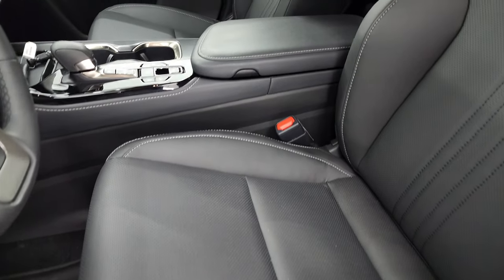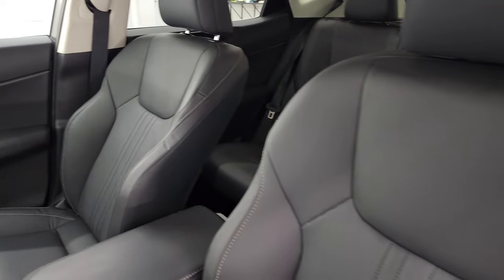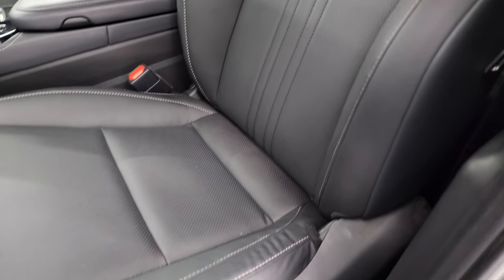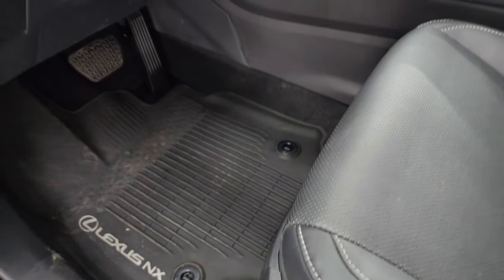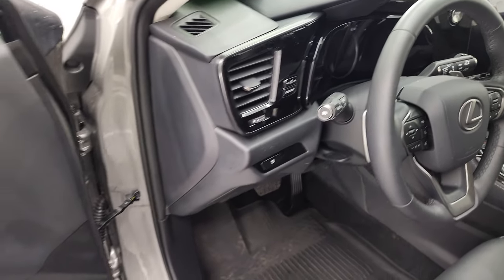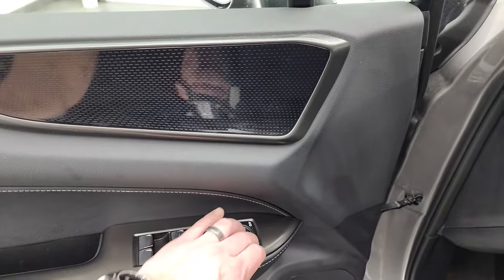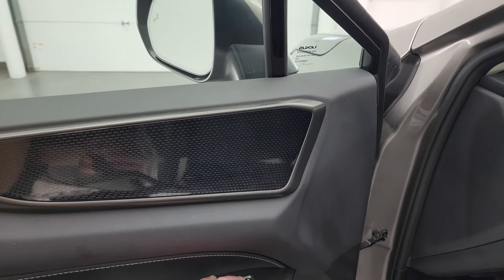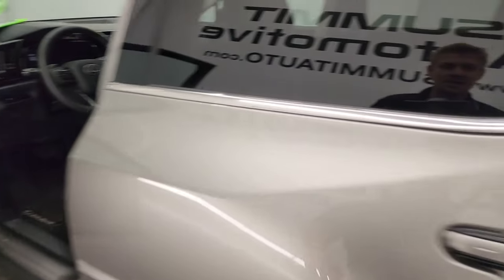Inside, the NX 350H gives you the black leather seats with no rips or tears. Power driver seat and factory all-weather floor mats. It does have auto headlamps. You get that nice gloss black dash trim, power windows, locks, and mirrors. These mirrors do fold in — I'm not sure, I think I've got to have the ignition on.